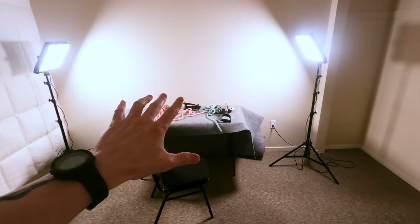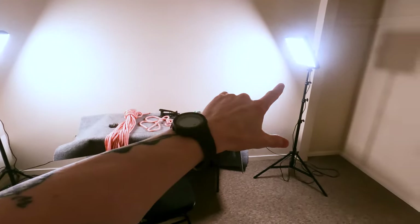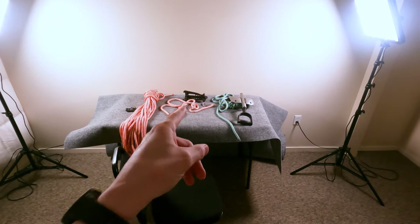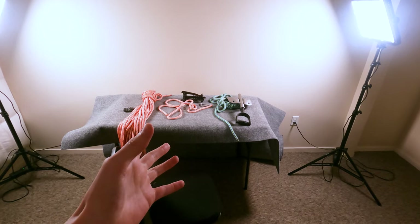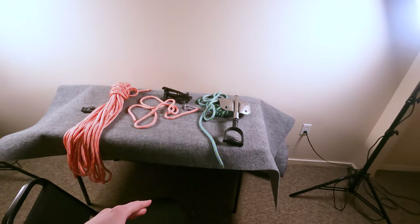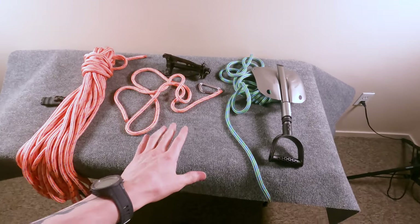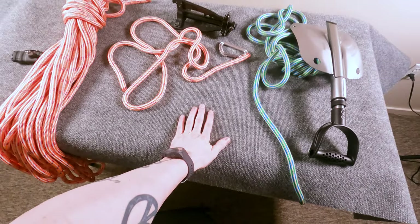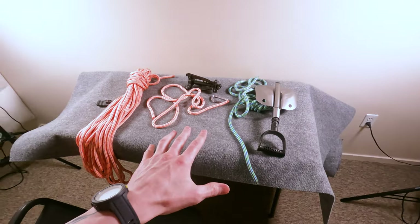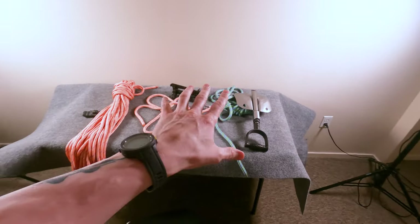Over here I've got these two studio lights and then this small table which I'm gonna replace with a bigger table. The bigger table is on the way but it won't be here for like seven to ten days. So what I'm gonna do is take this indoor-outdoor carpet and glue that onto the other table and then use this area to make videos.